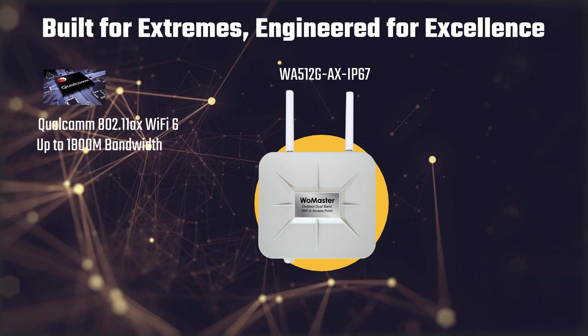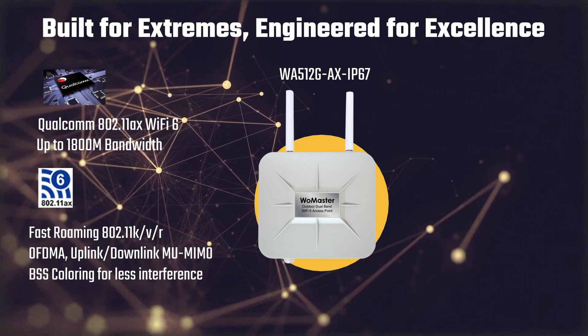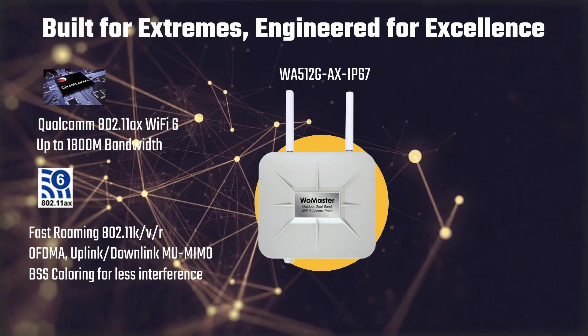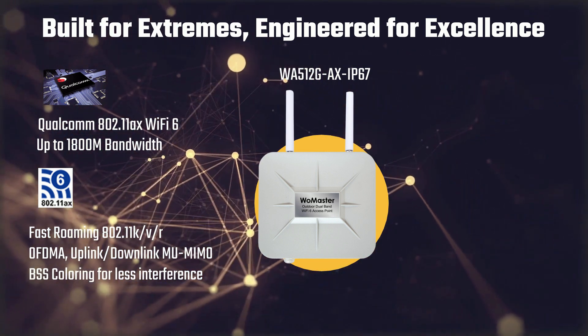Advanced Wi-Fi 6 features such as OFDMA, MU-MIMO, and BSS coloring optimize network efficiency and minimize interference. Fast roaming ensures seamless connectivity, enhancing user mobility in industrial applications.